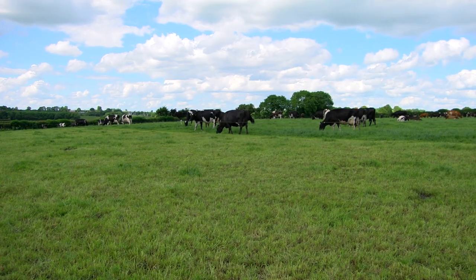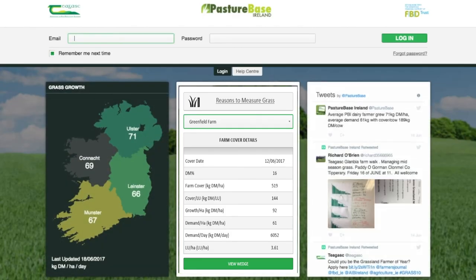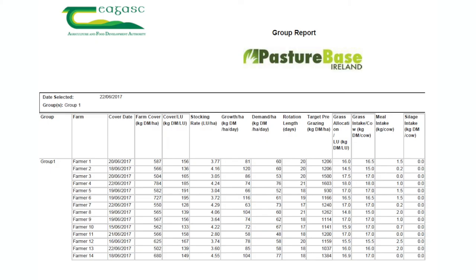I never top here. I'm going to log into PastureBase now at www.pbi.ie. Here's the webpage — it tells you the growth rates. I can also see other farms; Greenfields is the same sort of farm as my own, so I can see what growth rates they're getting compared to what I'm getting here. In the discussion groups you can see what growth rates other farmers are getting and compare yourself.